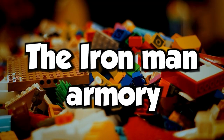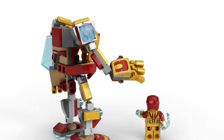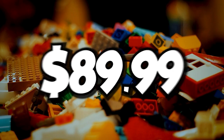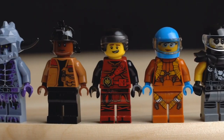The Iron Man Armory containing lots of minifigures is the next set that many people are hyped about. It was released on June 1, 2022, and is now available in stores with 496 pieces for $89.99. The higher price is because of the eight minifigures. Minifigures are cool, though.